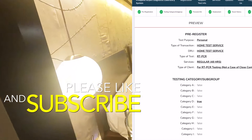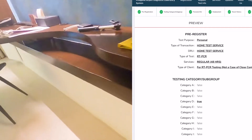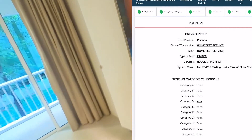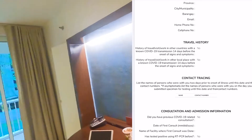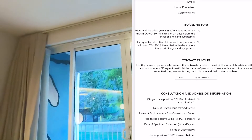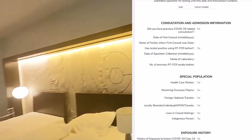Finally, you'll be linked to the last page and you'll want to go through all the information to make sure it's correct. You'll see test purpose, personnel, and basically all the information we filled up together. Travel history — everything says 'no' because I haven't been exposed to people with COVID nor did I live with anyone with COVID. You'll also see your contact tracing details.